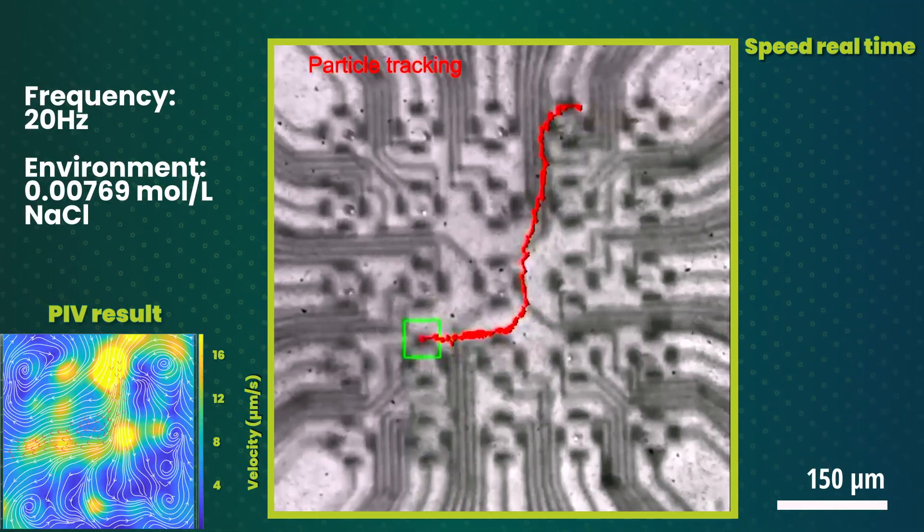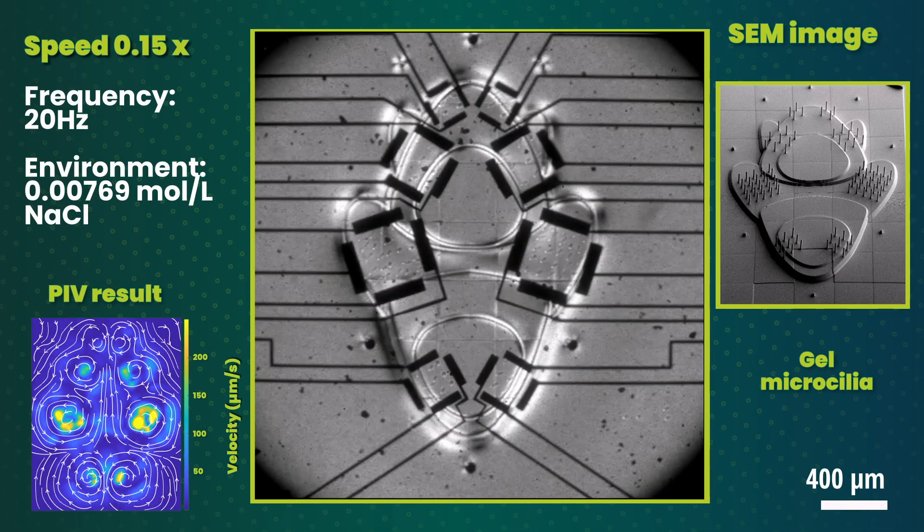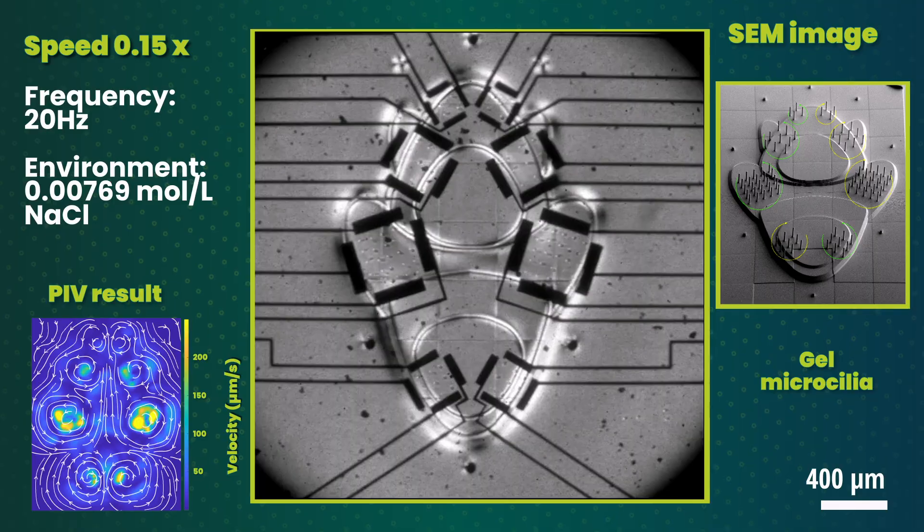Because the artificial cilia are soft and easy to control, they could one day be used in medical devices to help people whose natural cilia are damaged or not working properly.